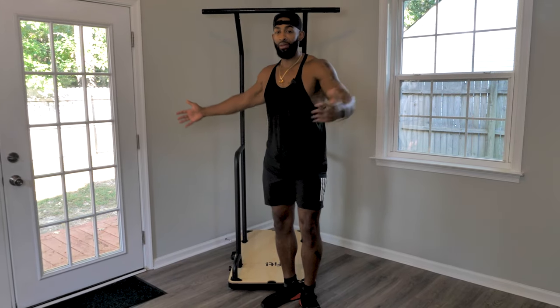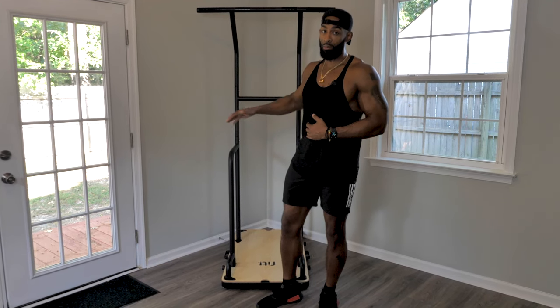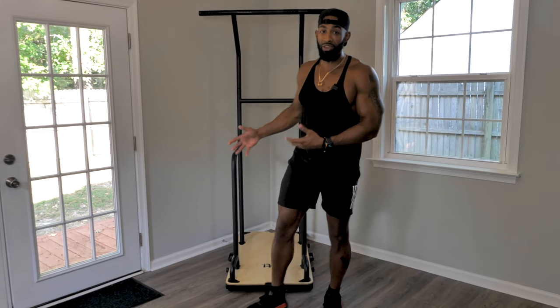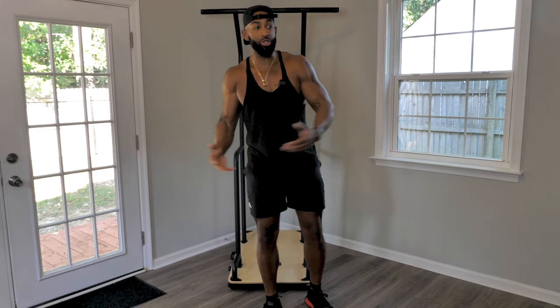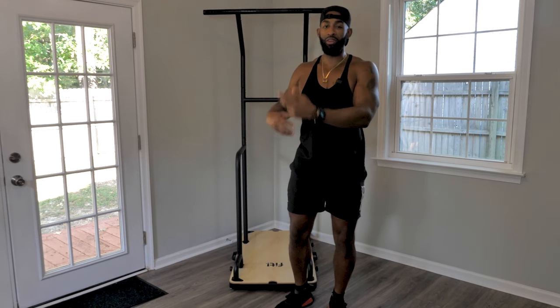This is the Fit Home Gym. And in my opinion, this is one of the most dynamic pieces of home equipment that you can buy anywhere on the market. You honestly can do about 75% of the exercises that you can do at the gym, but right here in the comfort of your home with one piece of equipment and a few different add-ons.